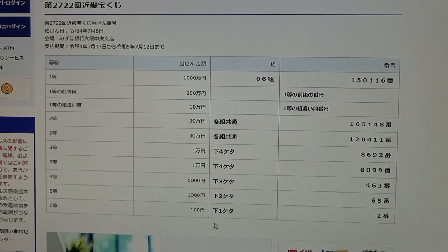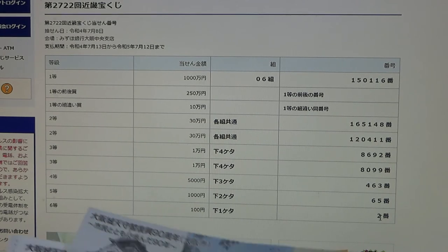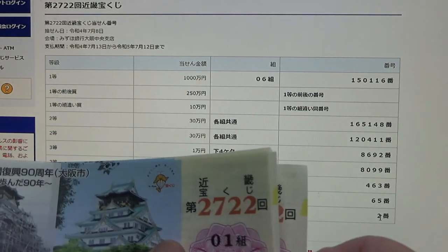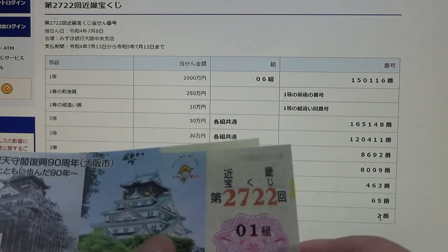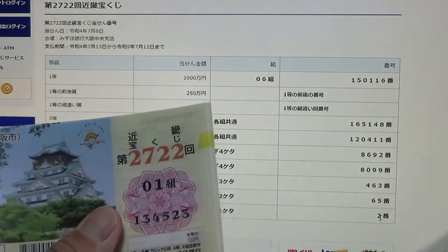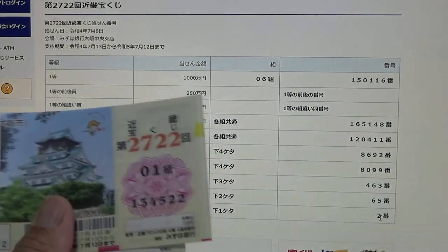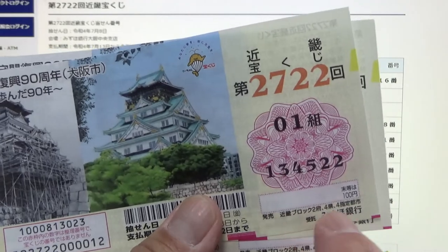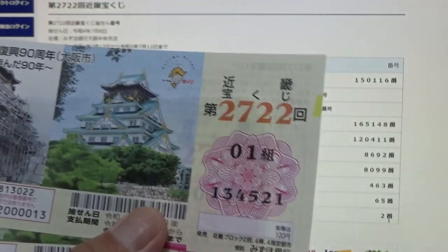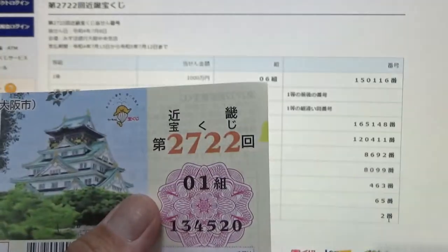To win the sixth prize, Hyakuen, the last number of your ticket must be a 2. Starting from the top: 9, 8, 7, 6, 5, 4 — I'm sure I'm going to win — 3, 2. Winner! I want 100 yen back. So I'll take that out — 1 and 0.